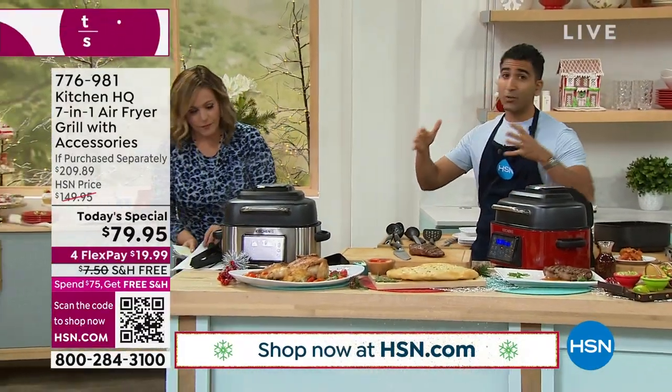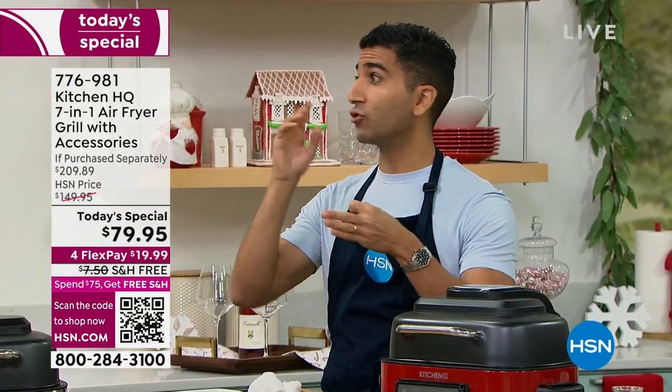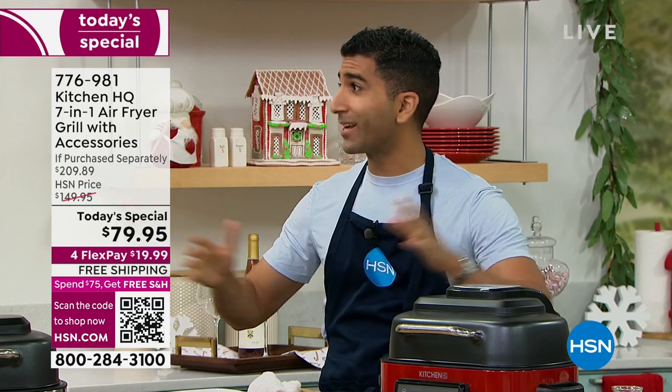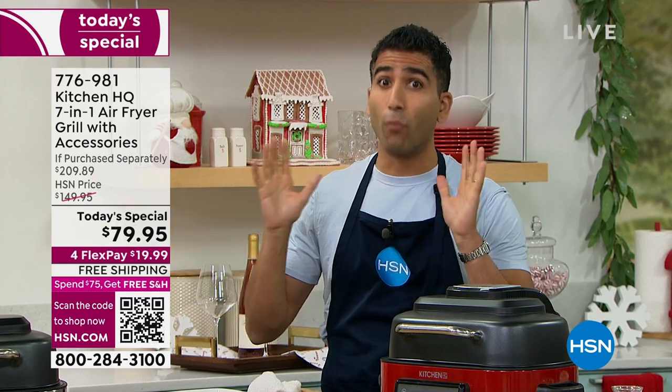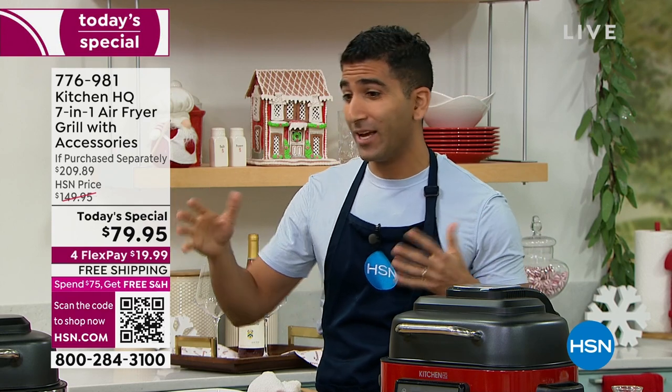Everything is so expensive — we're eating more at home. You want to eat at home, save money, save time. That's why we designed the Kitchen HQ air fryer that could not just air fry but bake, roast, grill, make your own veggie chips. I'm cooking a lot at home more than ever to save money, and it's more fun that way anyway.